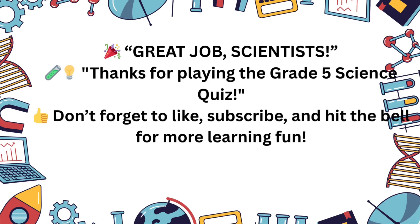Awesome job, science stars! Keep asking questions and exploring the world around you. See you next time!